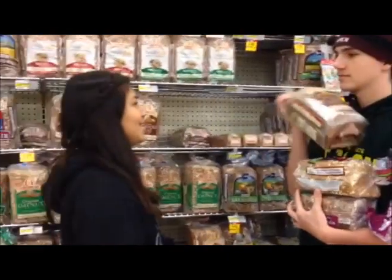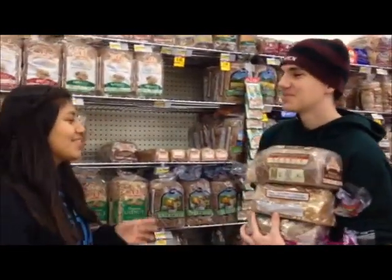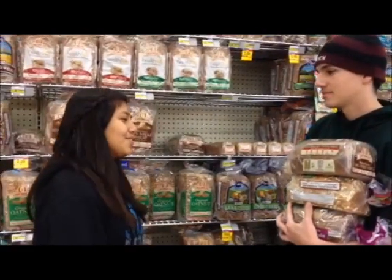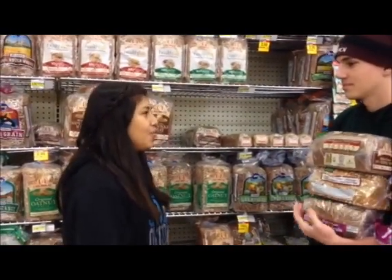Can we interview you for our documentary? Sure. Do you know what's in your bread? Nuts and greens and flour and nuts. That's not always true because sometimes the bread will say whole wheat but it will actually be whole wheat flour.